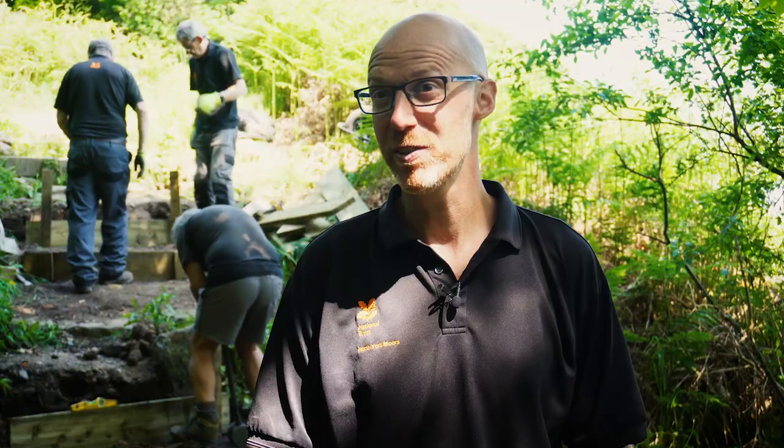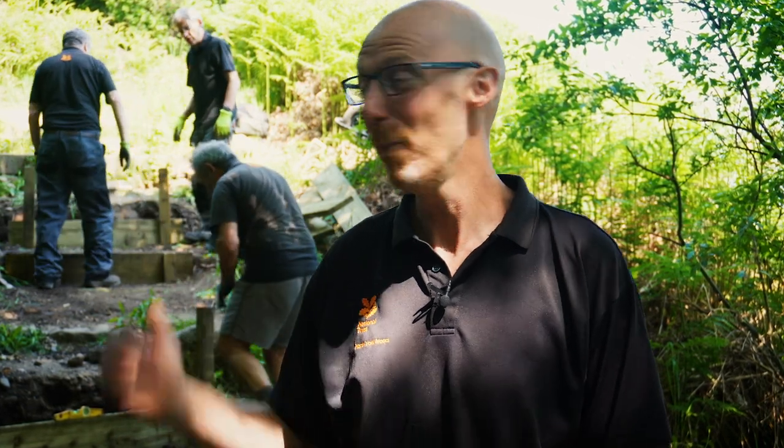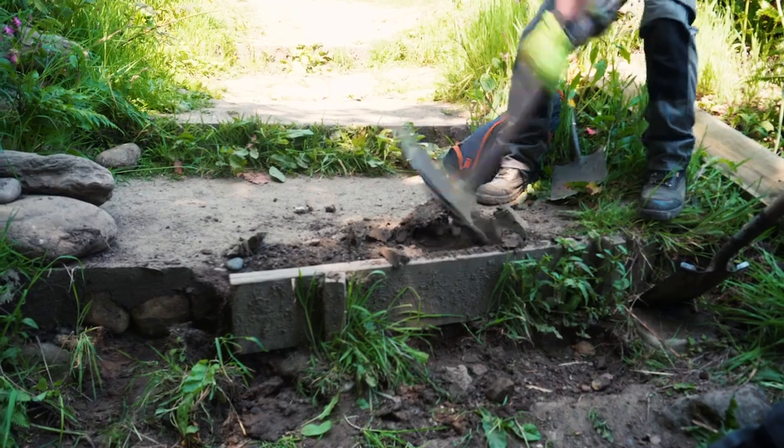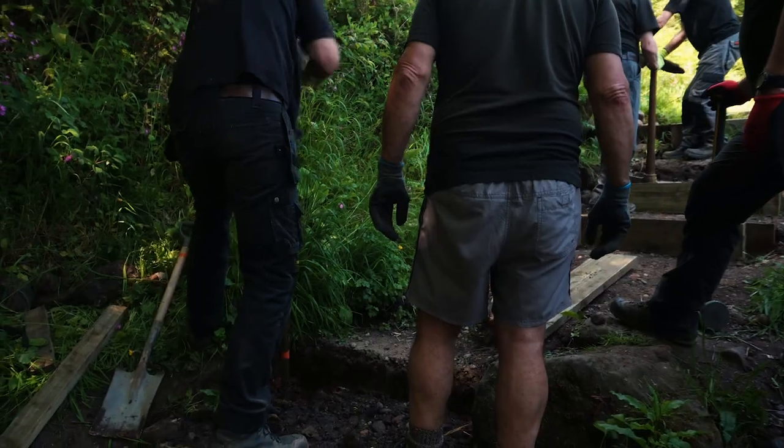We're here at Hayburn Wyke, a beautiful spot on the Yorkshire coast. It's really popular with visitors walking the Cleveland Way, and lots of people come down to the beach where there's a beautiful waterfall and a lovely picnic spot. The access to the beach just behind me hasn't been in very good condition for a while, so today we're completely replacing it, putting in brand new steps with the help of our volunteers.